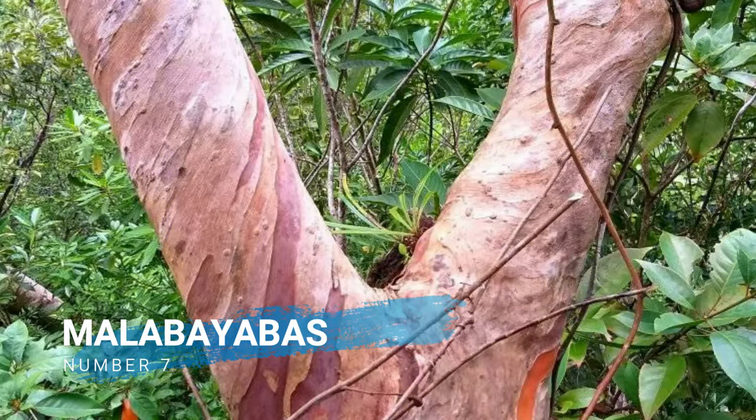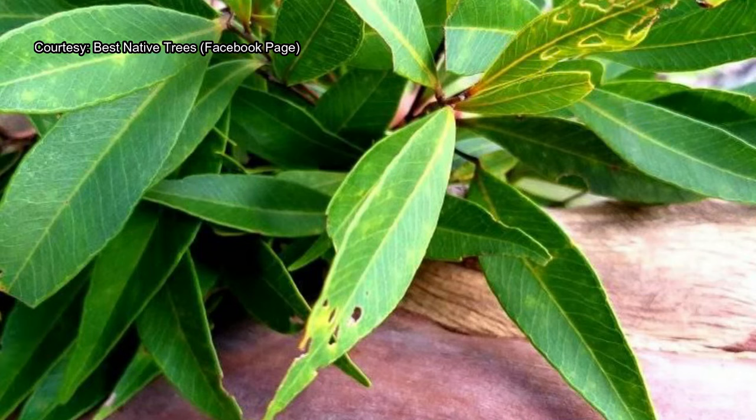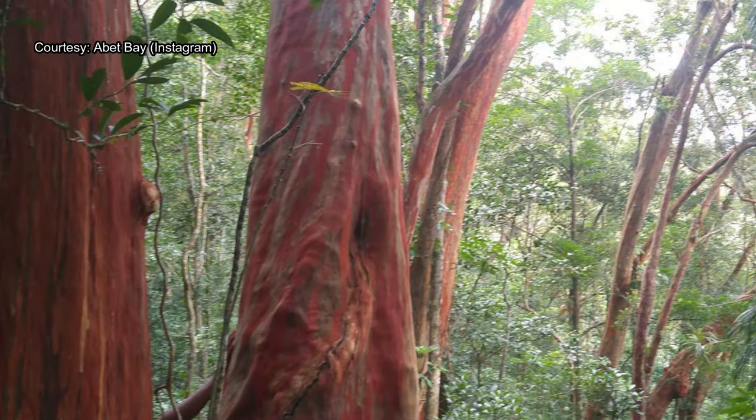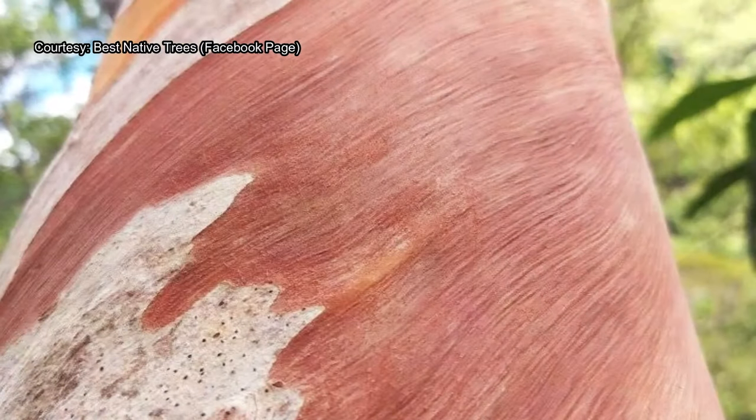Number 7, Malabayabas. One of the four Tristaniopsis species in the country, all of which are endemic and confined to only one or few islands. They are commonly noted for their colorful scaly bark and durable wood. The wood of Malabayabas is almost as hard as that of its relatives, the ironwood species.